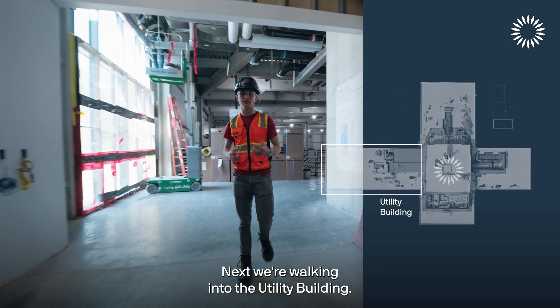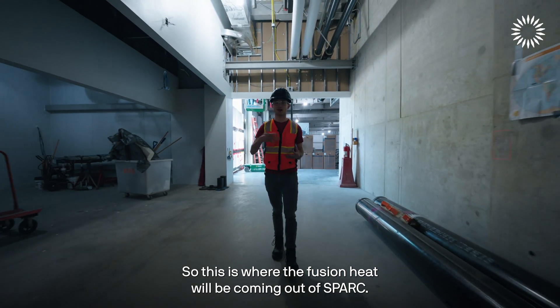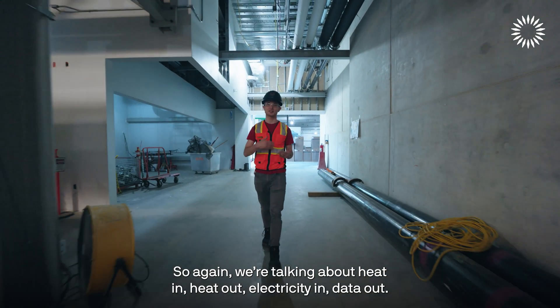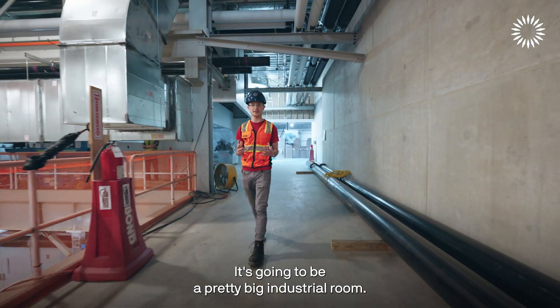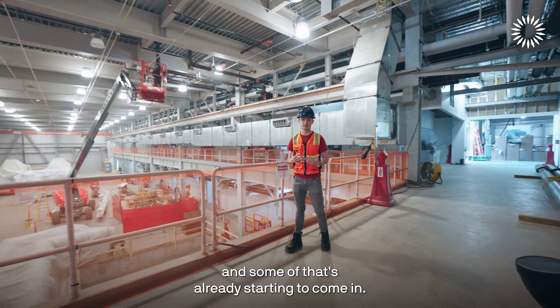Next we're walking into the utility building, where the fusion heat will be coming out of SPARK. Heat in, heat out, electricity in, data out — this is where the heat comes out. It's going to be a pretty big industrial room with a lot of big industrial equipment, and some of that is already starting to come in.